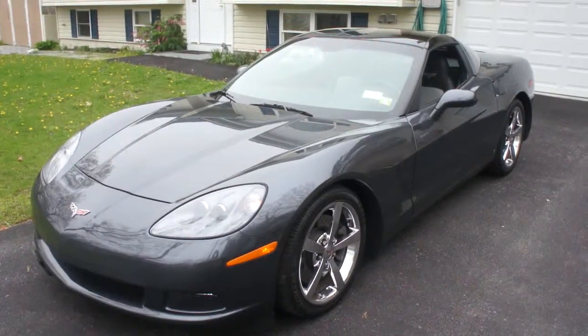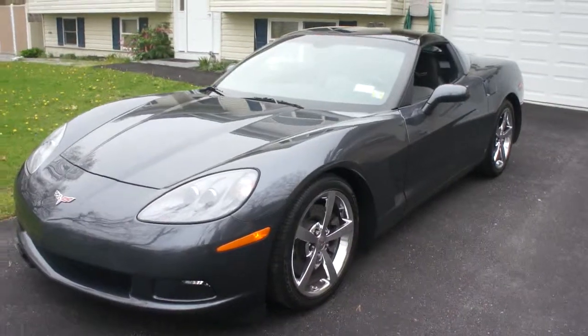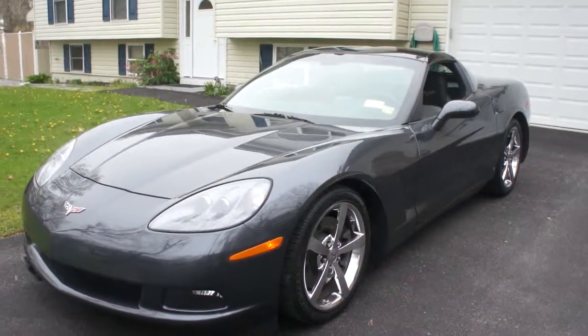Hey guys, thanks for joining us today. My name is Mike Reynolds from Weeby Autos. We've got a 2009 Corvette here — just absolutely the nicest one I've ever seen. Standing here with the owner, so tell us a little bit about it.